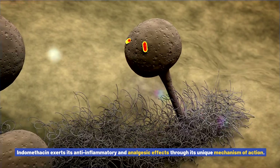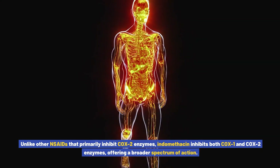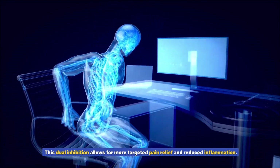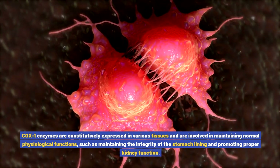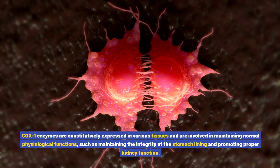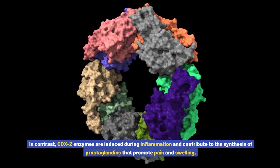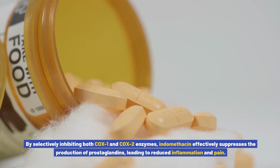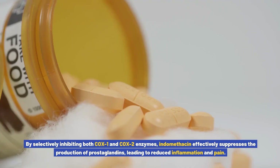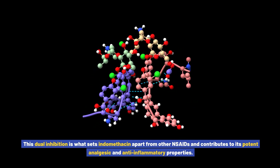Mechanism of Action of Indomethacin: Indomethacin exerts its anti-inflammatory and analgesic effects through its unique mechanism of action. Unlike other NSAIDs that primarily inhibit COX-2 enzymes, indomethacin inhibits both COX-1 and COX-2 enzymes, offering a broader spectrum of action. This dual inhibition allows for more targeted pain relief and reduced inflammation. COX-1 enzymes are constitutively expressed in various tissues and are involved in maintaining normal physiological functions, such as maintaining the integrity of the stomach lining and promoting proper kidney function. In contrast, COX-2 enzymes are induced during inflammation and contribute to the synthesis of prostaglandins that promote pain and swelling. By selectively inhibiting both COX-1 and COX-2 enzymes, indomethacin effectively suppresses the production of prostaglandins, leading to reduced inflammation and pain. This dual inhibition is what sets indomethacin apart from other NSAIDs and contributes to its potent analgesic and anti-inflammatory properties.